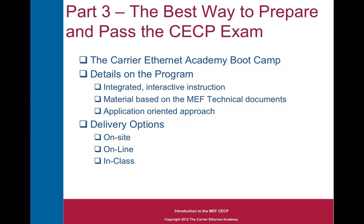Please join me for part three, where I'll show you the best way to prepare and pass the CECP exam by attending the Carrier Ethernet Academy's Boot Camp. I'll share details on the Boot Camp program and talk about delivery options available — on-site, online, in-class — but always instructor-led.